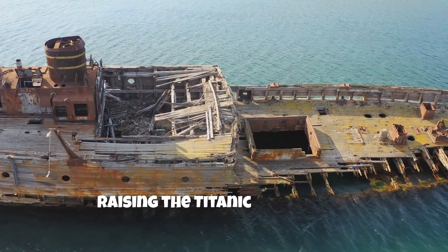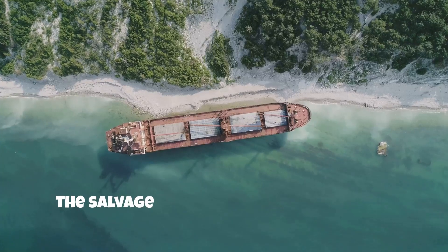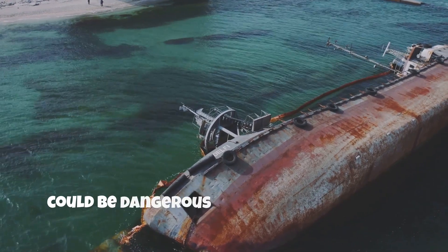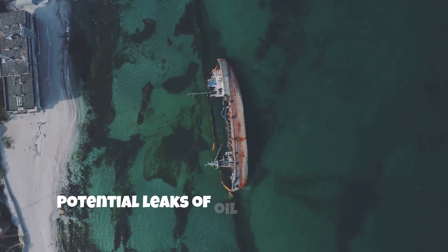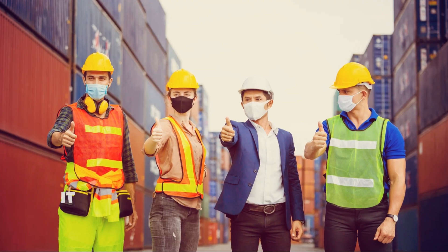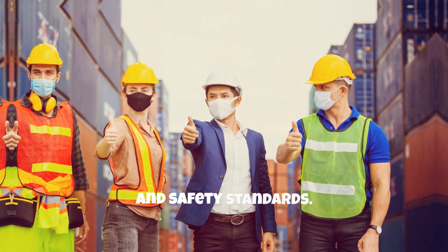Raising the Titanic would pose significant environmental and safety concerns. The salvage operation could disrupt the marine ecosystem around the wreck. Additionally, transporting the wreck to the surface could be dangerous for both the crew and the ship itself. Potential leaks of oil or other harmful substances from the wreck could have detrimental effects on the ocean environment, making it crucial that any salvage operation adheres to strict environmental and safety standards.